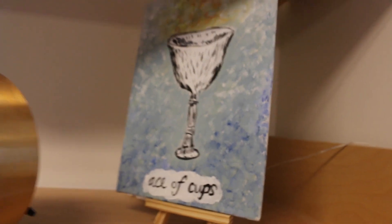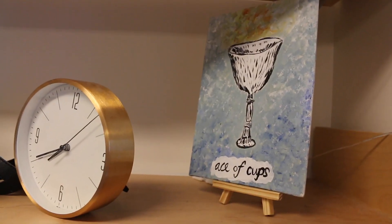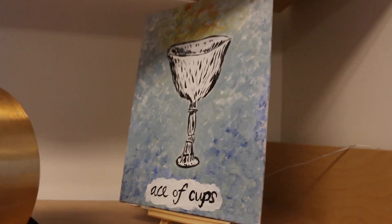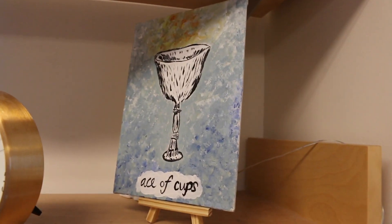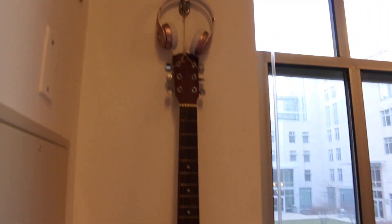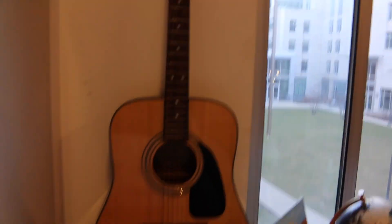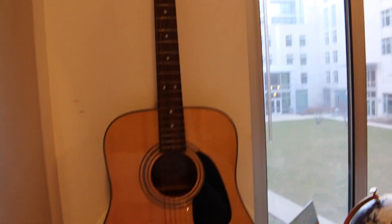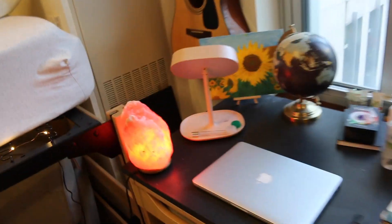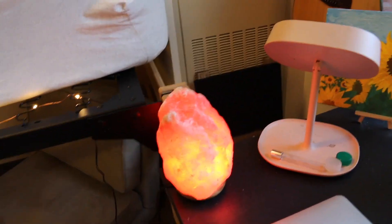This is my painting that I did in about 30 minutes at a club event — it's a tarot card which means the beginning of love and friendship, or joy. This is my guitar, which I hung on the wall. And these are my Beats headphones.